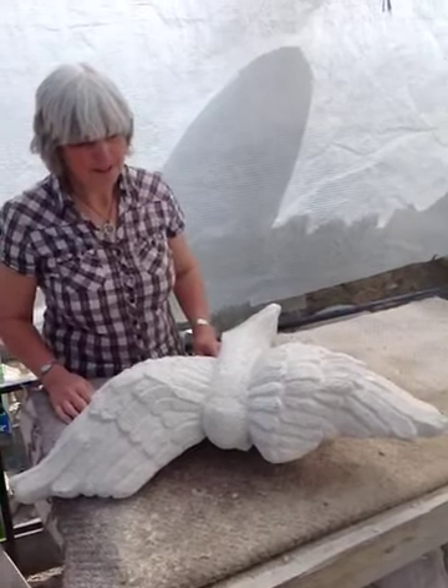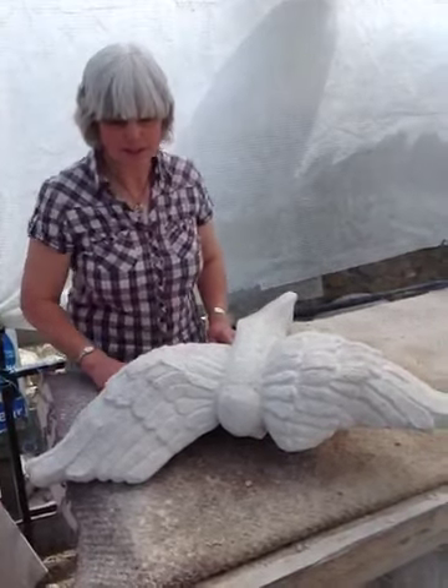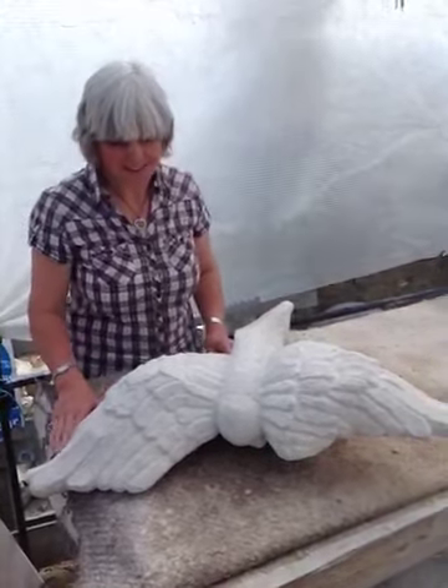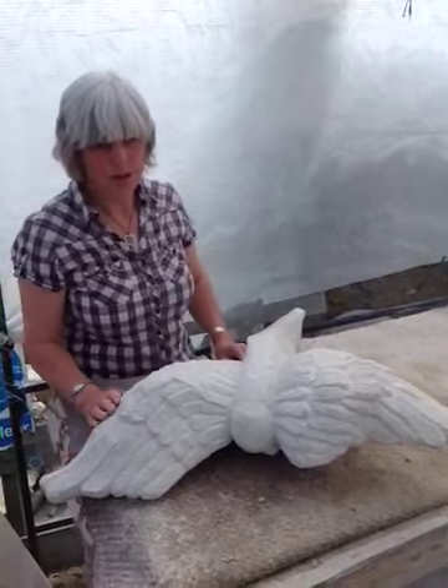When I came to do the stone carving, which was a birthday present to me from my sister Liza, who's also done the stone carving last week, I wasn't really very sure what to do.